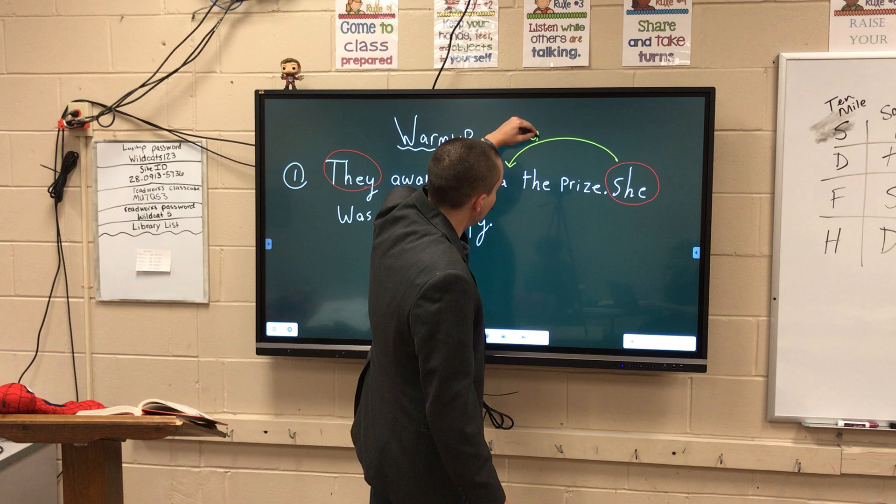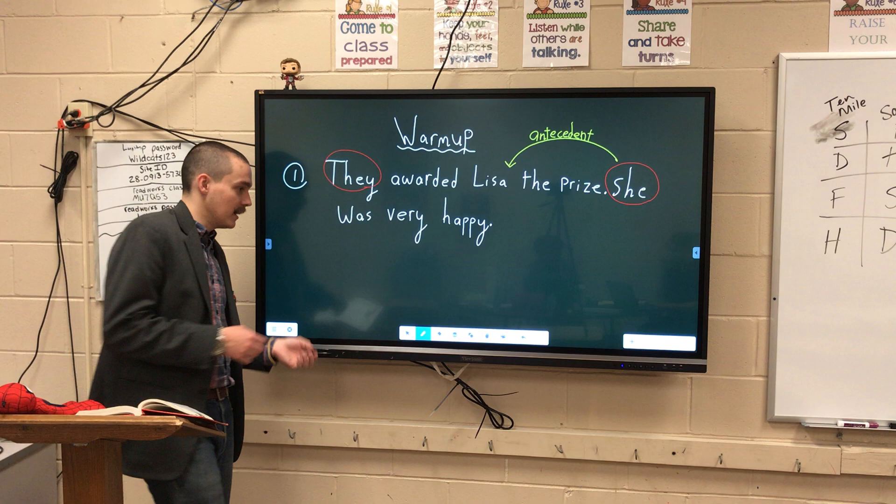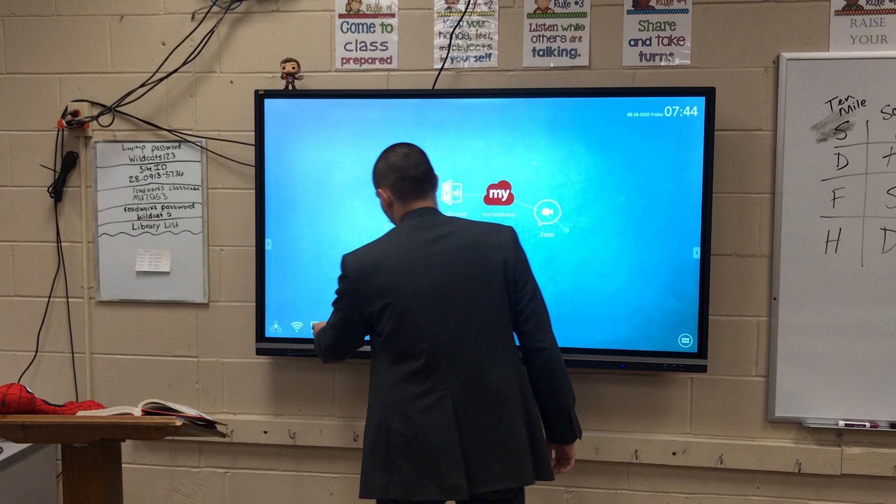And that, again, is your antecedent — we learned about that last time. So this warm-up, we just went over everything we've covered so far in the entire unit. That's our warm-up. Let's take us back to the PowerPoint — if I can remember how to do that. Now, here we go.